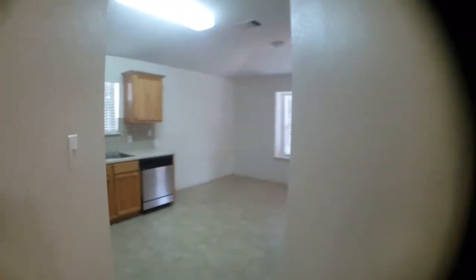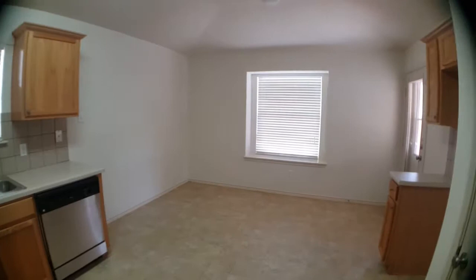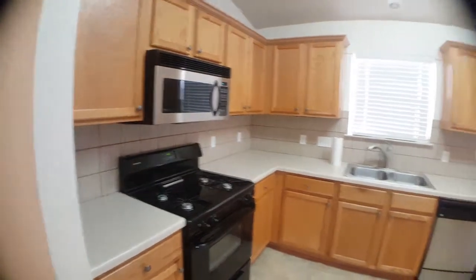Now let's go take a look at the kitchen. Kitchen area — there's a breakfast nook slash dining room. All the appliances will stay with the home.